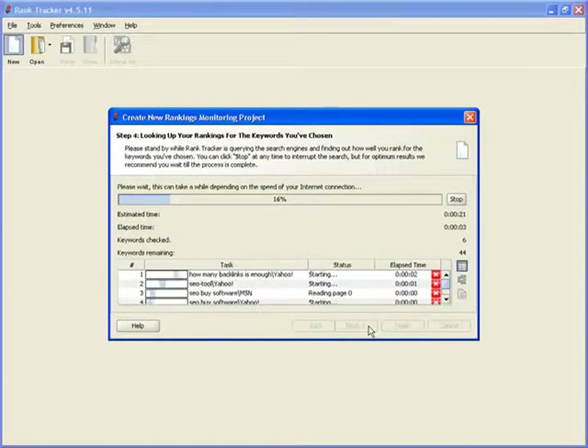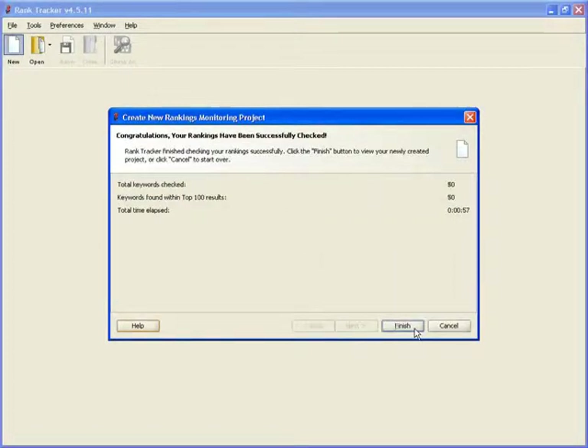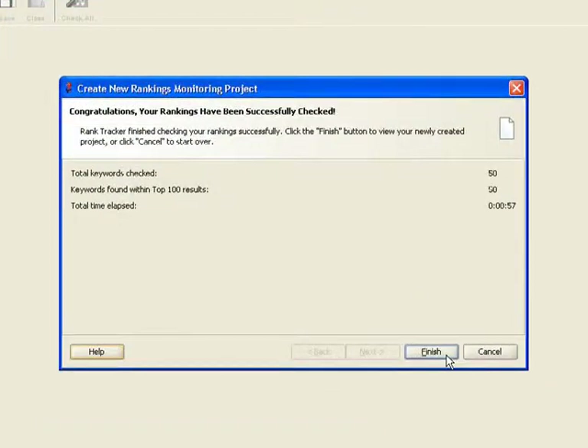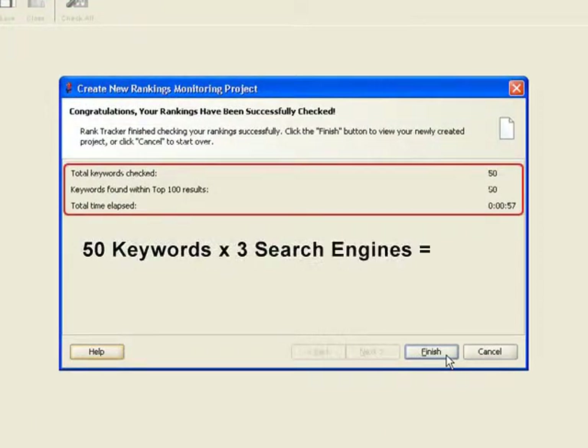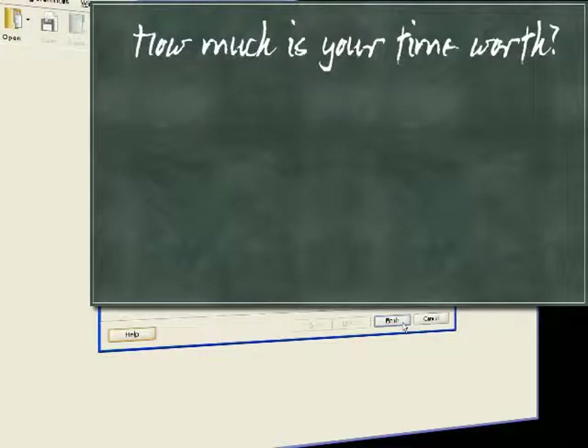You can now go make yourself a cup of tea or coffee, and come back to find all your keywords accurately checked. As you can see in this success screen, RankTracker managed to check 50 keywords in three search engines in less than a minute. If you tried to do the same by hand, it would have taken you about three hours. How much would you charge for three hours of your life? Well, that's exactly the time and money RankTracker saves you each time you use it.